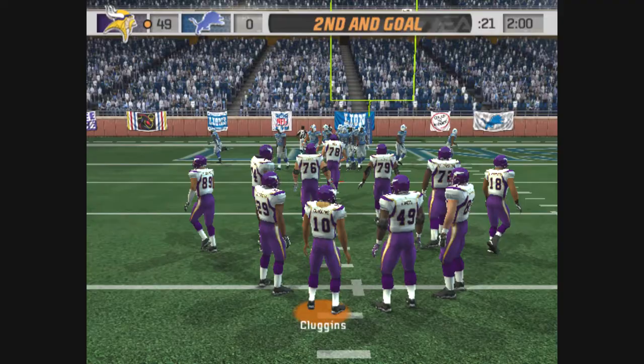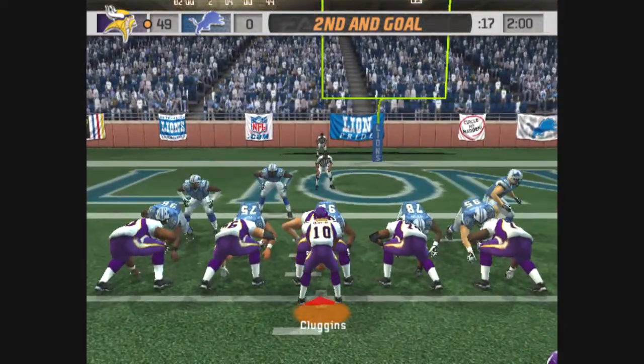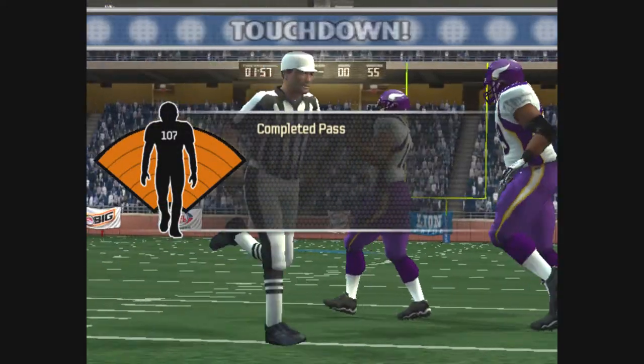Second and goal, ball on the four-yard line. Touchdown Vikings.